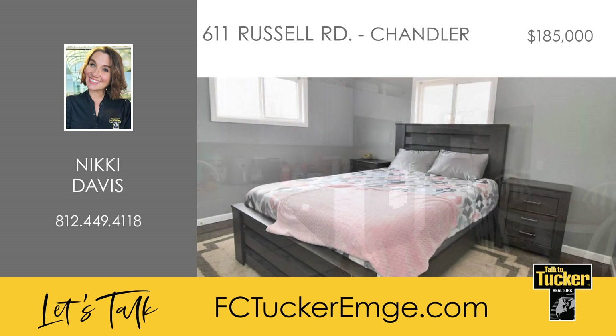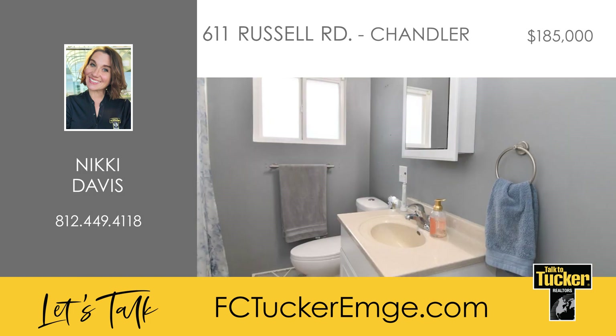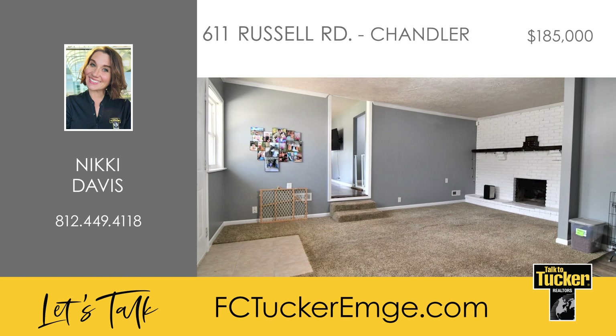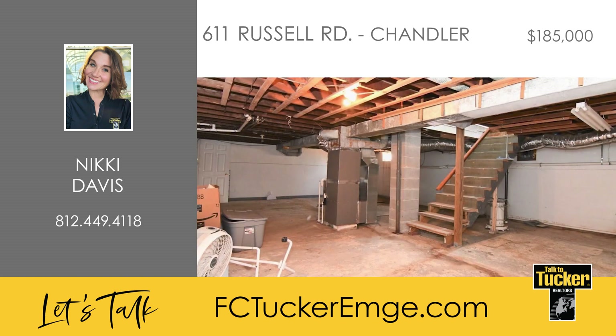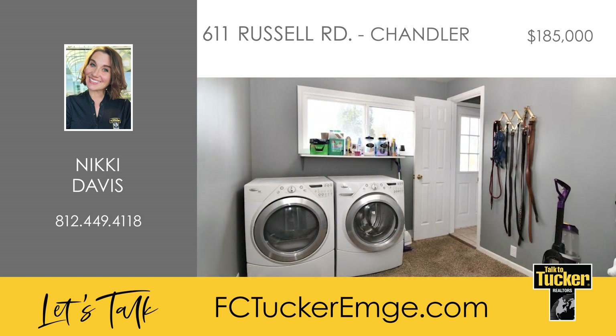This home features three generous-sized bedrooms, a full bath, and another large room with a decorative brick fireplace that could be used as an informal fourth bedroom or a family room. Don't miss the large unfinished basement that could be finished for additional living space. The laundry area is currently in the third bedroom but could be easily relocated to the basement.